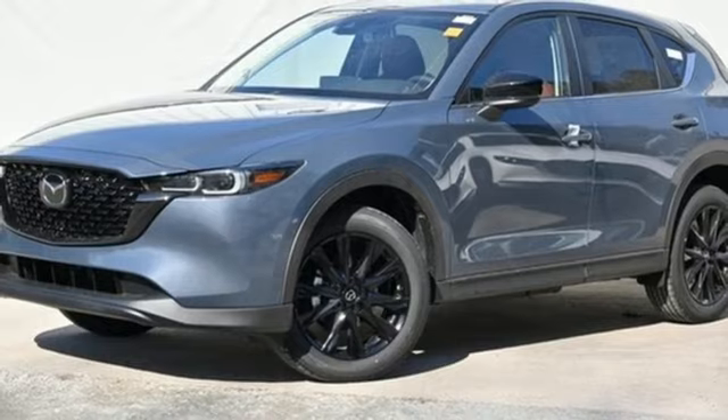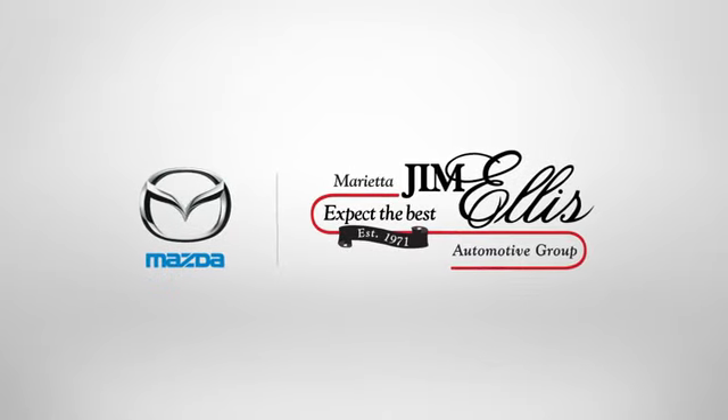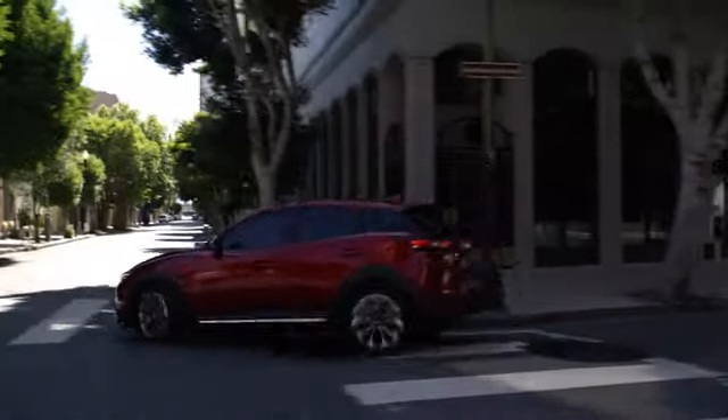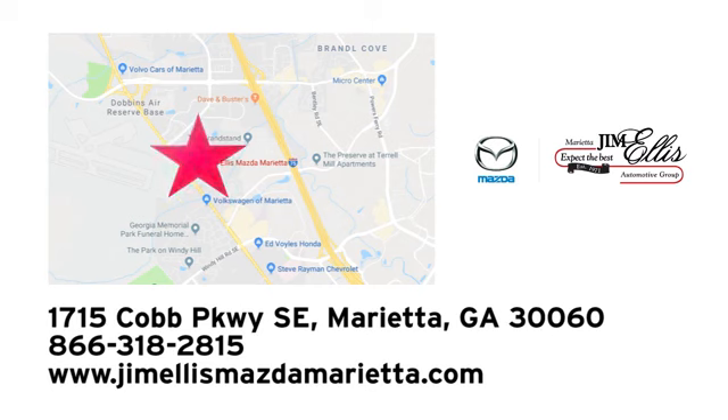The time is now — see it for yourself today. At Jim Ellis Mazda Marietta, we prove every day that buying a car can be an enjoyable experience. We're conveniently located near Dobbins Air Force Base on Cobb Parkway.